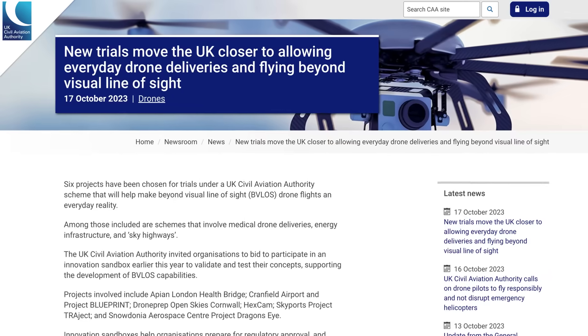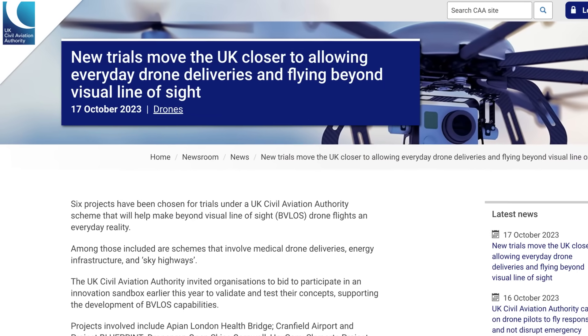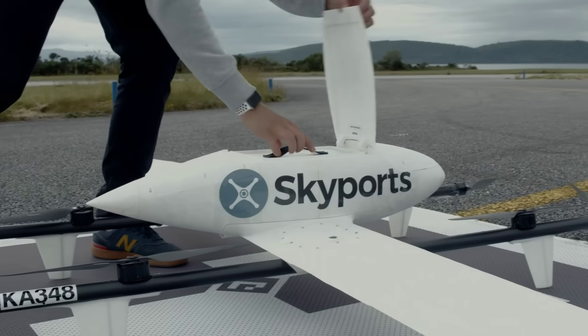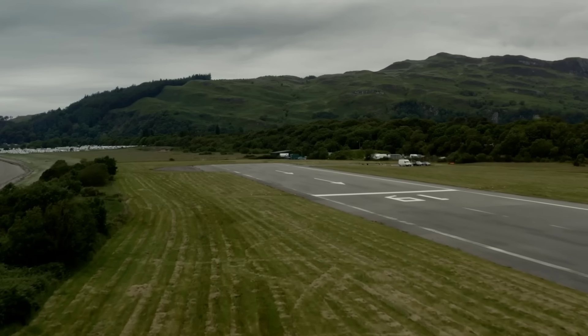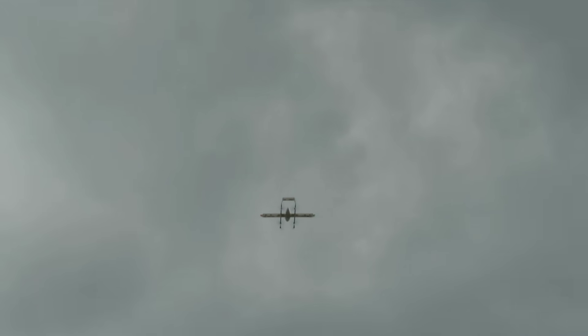Britain's Civil Aviation Authority has also given the green light for six new drone delivery trials across the country, as part of a study to see how these types of systems can integrate with existing regulations. They will operate in controlled environments under a new temporary reserved area structure, which enables drones to operate within the same airspace as other aircraft. The tests involve everything from delivering medical supplies to hospitals to infrastructure maintenance and surveillance.